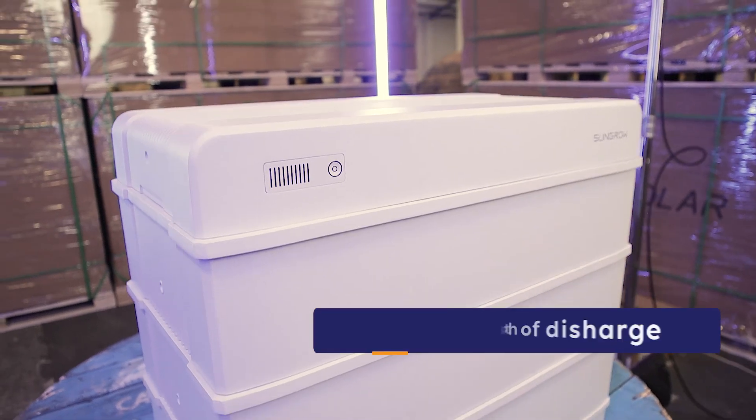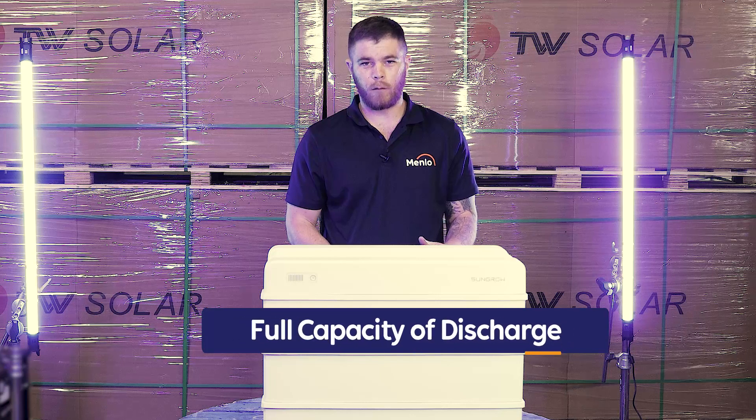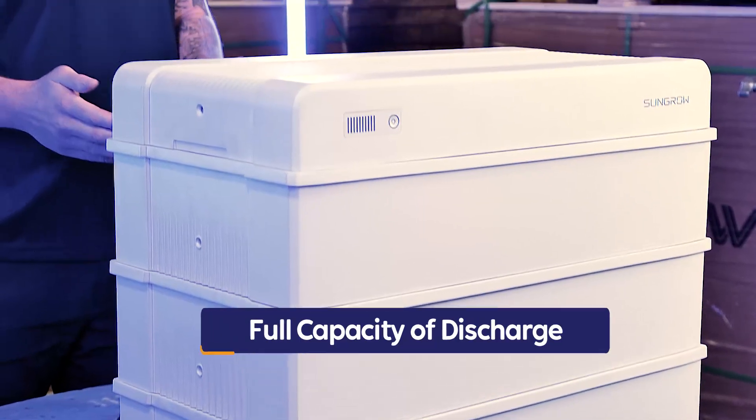They've got 100% depth of discharge, meaning that you get full capacity of your batteries. When you buy a 9.6 kilowatt hour, you get a 9.6 kilowatt hour.